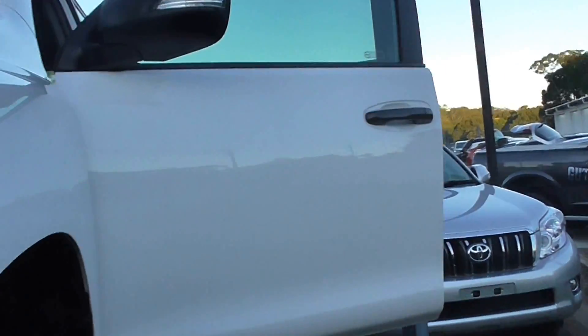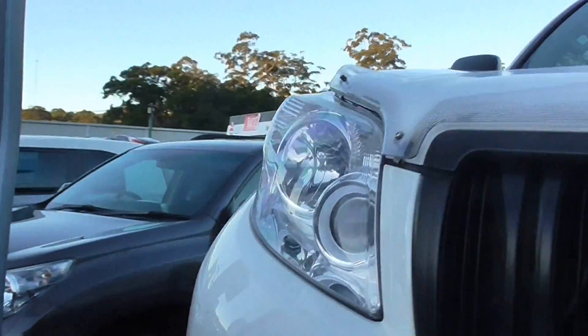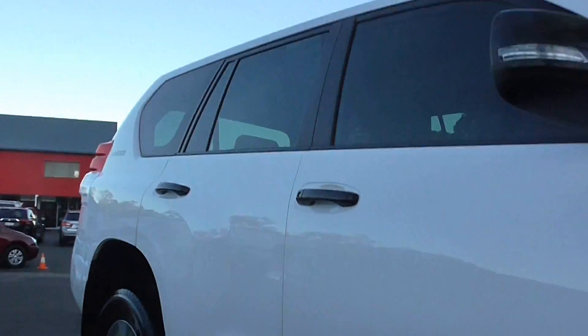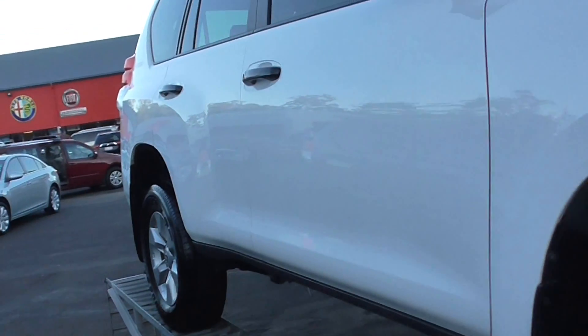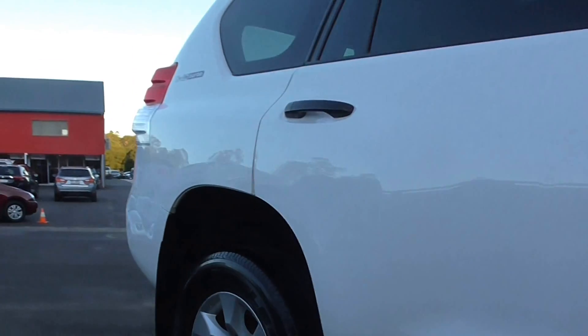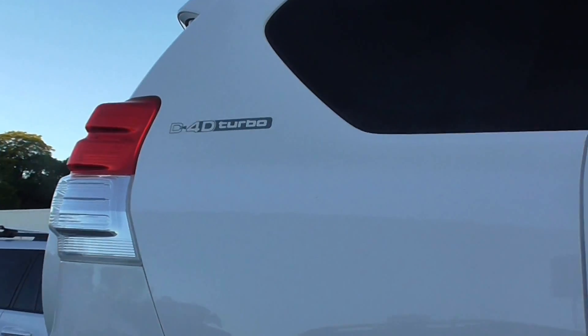It's got a bonnet protector on the front, 17-inch alloys the whole way around. You would never pick that it's done so many k's — this is probably one of the cleanest Prados on the market at the moment. It won't last long. It's got a D4D turbo diesel in it.